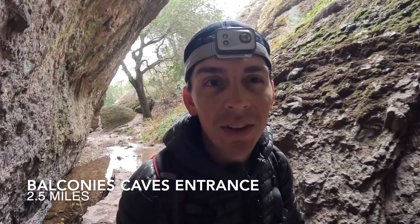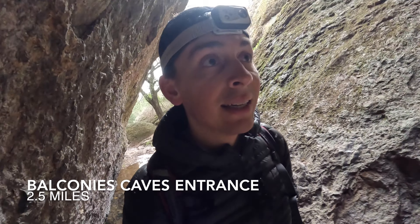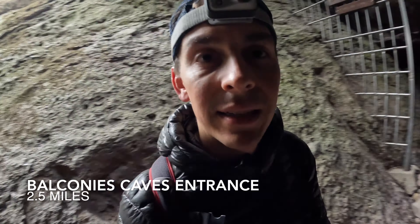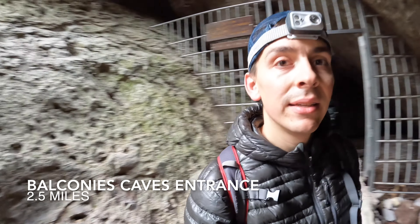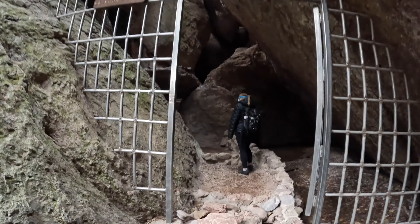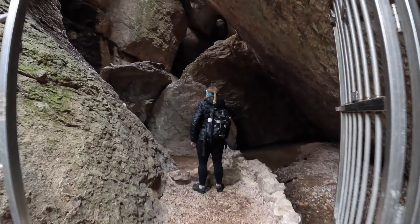This is the start of the trail — Old Pinnacles to the Balconies Caves. This is a map of our route. We started right at the Old Pinnacles parking area, and we're going to hike all the way up here to the Balconies Caves, loop around the cave portion, and back the other side, and back to where we started.